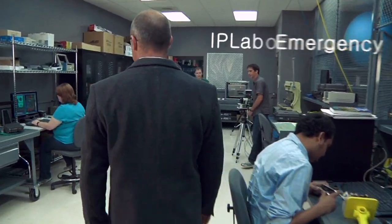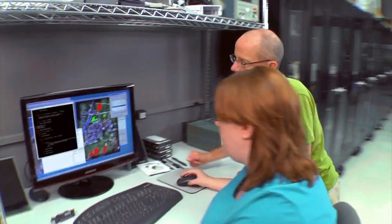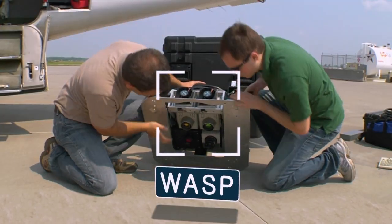The RIT Information Products Laboratory for Emergency Response, sponsored by NSF's Partnerships for Innovation program, combines expertise in imaging science, mathematics, and computer science to provide the best possible tools for disaster response.